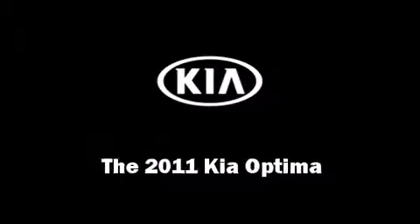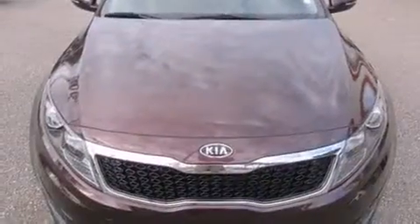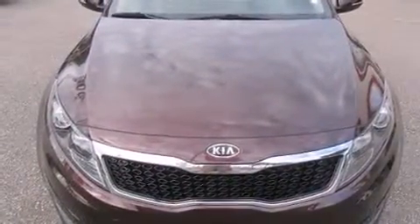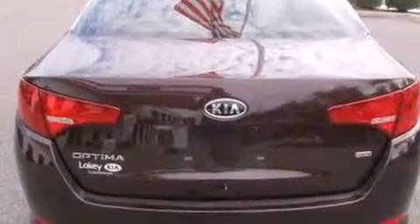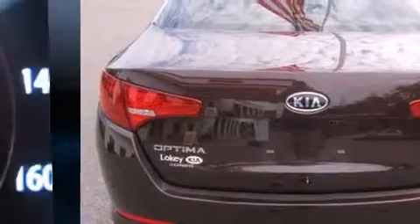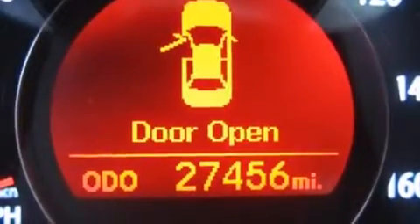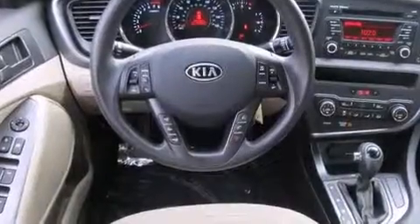The 2011 Kia Optima — this four-door, five-passenger sedan still has fewer than 30,000 miles. It features a front-wheel drive platform, an automatic transmission, and a 2.4-liter four-cylinder engine.